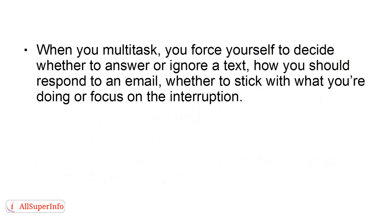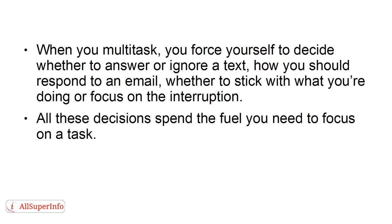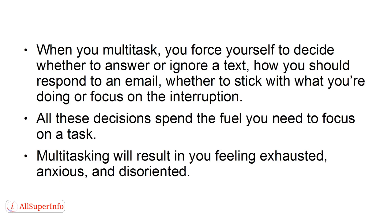Strategy 4: Avoid multitasking. When you multitask, you force yourself to decide whether to answer or ignore a text, how you should respond to an email, or whether you stick with what you're doing or focus on the interruption. All these decisions spend the fuel you need to focus on a task. Multitasking will result in you feeling exhausted, anxious, and disoriented.